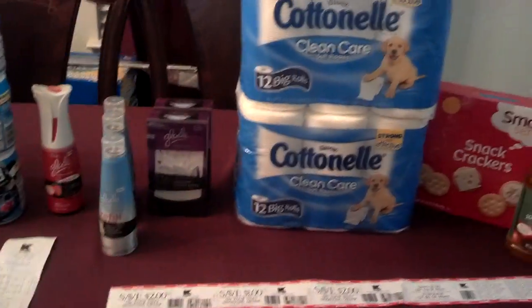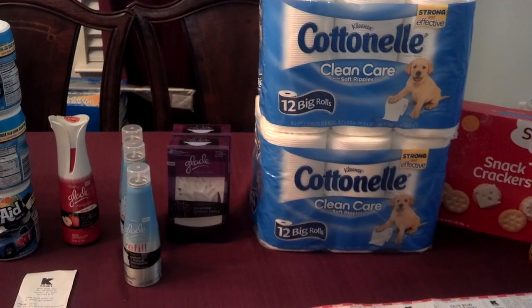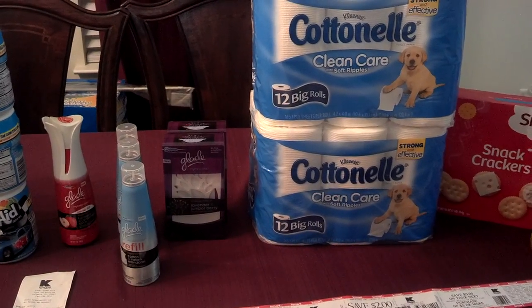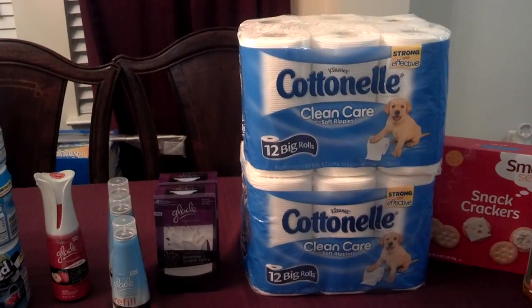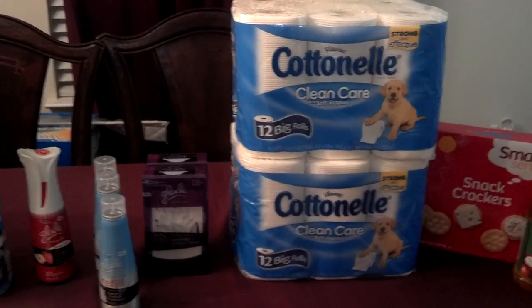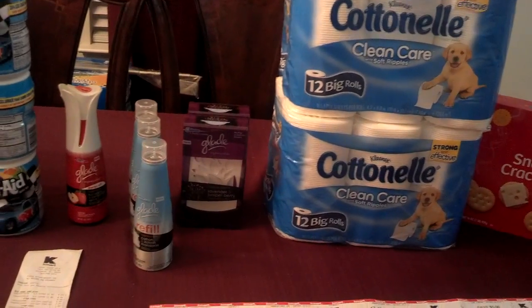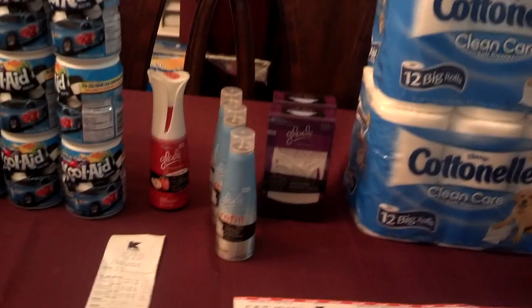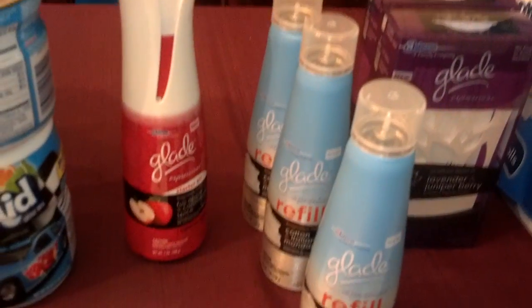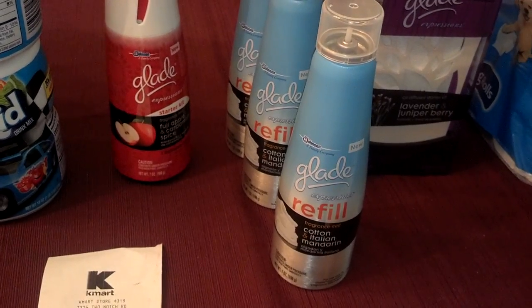Moving on to Kmart — Greg, that dude, posted a video about the Glade. I didn't do it exactly as he did in his video because I couldn't find the exact items, but I did the deal already twice this week. I wanted to go back to get the Cottonelle because I saw there was a Catalina on that. I will post a link to his video in the description box. The Glade Expressions Spray is buy one, get one free at $4.49. The refill is buy one, get one free at $3.49.